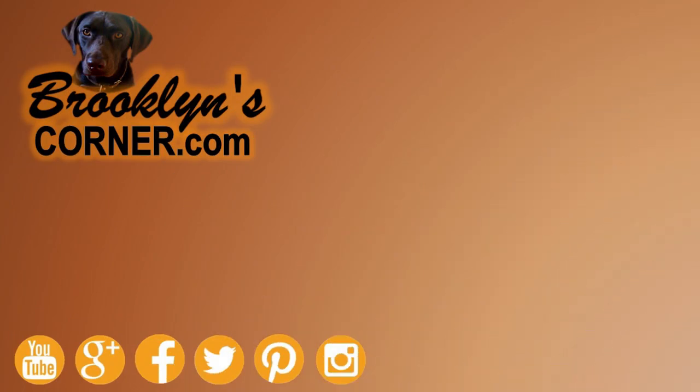That does it for the Basenji. If you enjoyed this Dog Facts 101 video, be sure to subscribe and paw that thumbs up button. Then go ahead and check out some of our other videos or fun activities on our website. Thanks for watching and we'll see you soon.